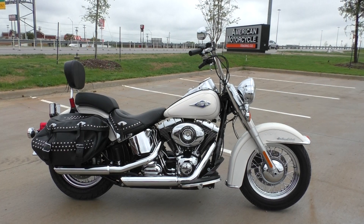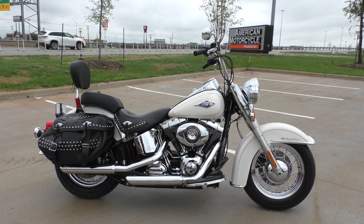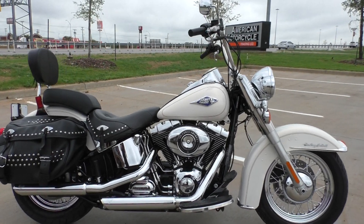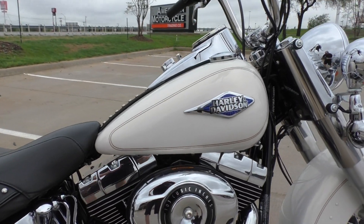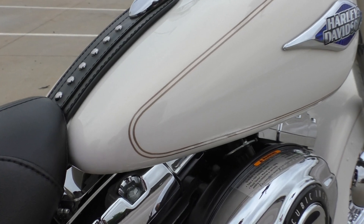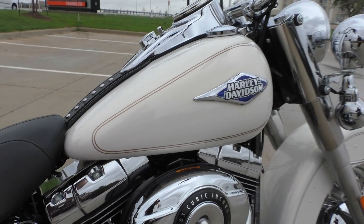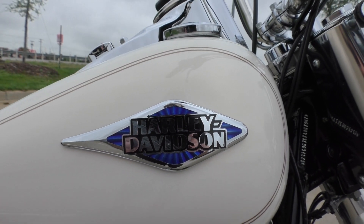The bike is in excellent condition — no cosmetic issues, no scratches, no dents that I saw. The paint is called Morocco Gold Pearl. It's a bit overcast out so you don't get the full effect, but it's got a lot of gold pearl in it. Real nice color. I like the tank badges too — kind of a sky blue background.